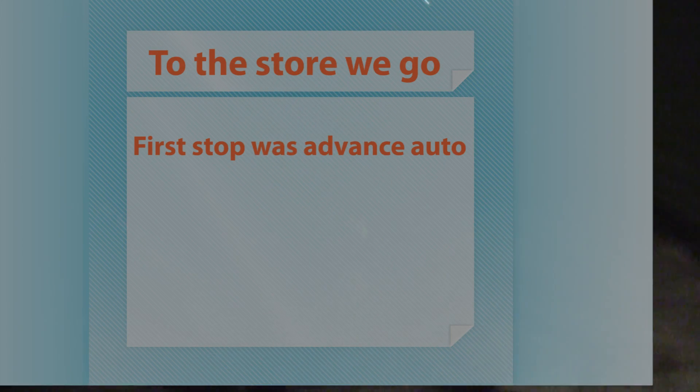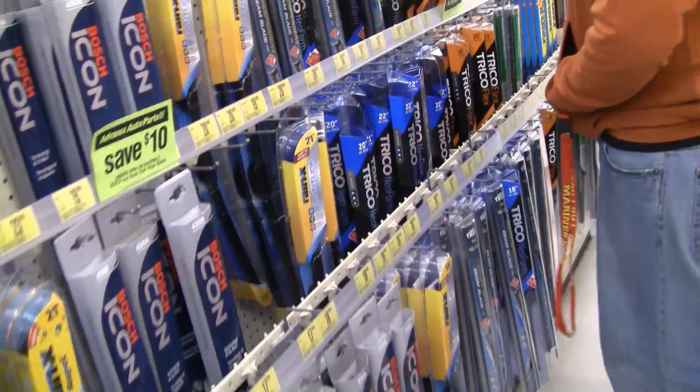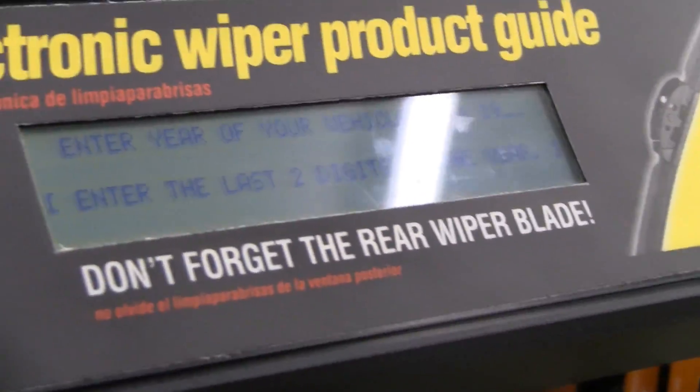Me and Nate are going to go to the store to get some wiper blades. Me and Amber met Chris uptown. We went to Advanced Auto and Walmart, and you're going to see us using the selector device at both Advanced Auto and Walmart. It's 1968 to 1996 — you enter the year of your vehicle.